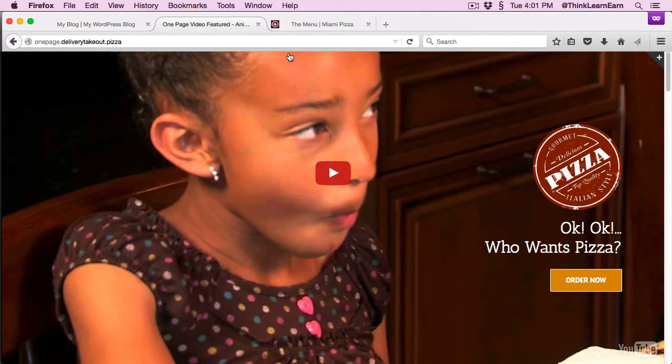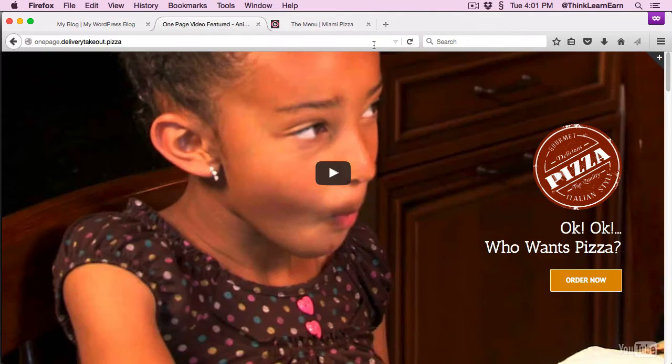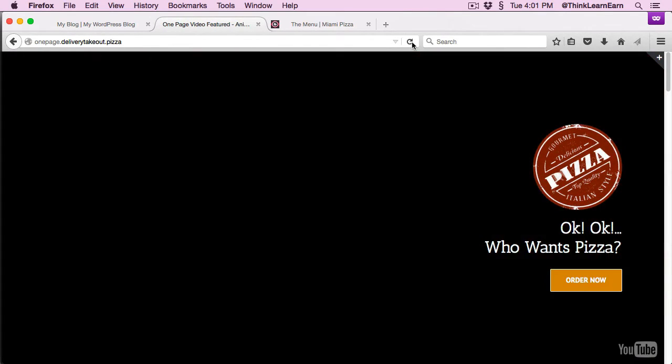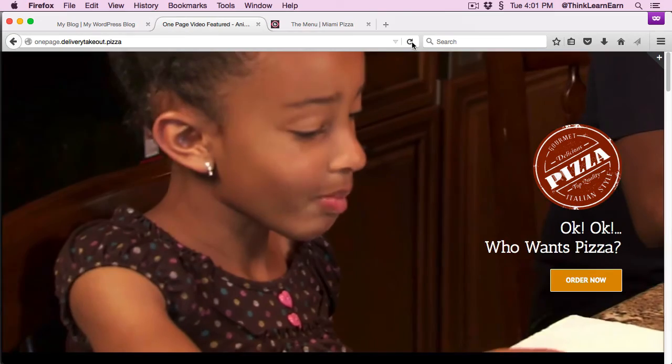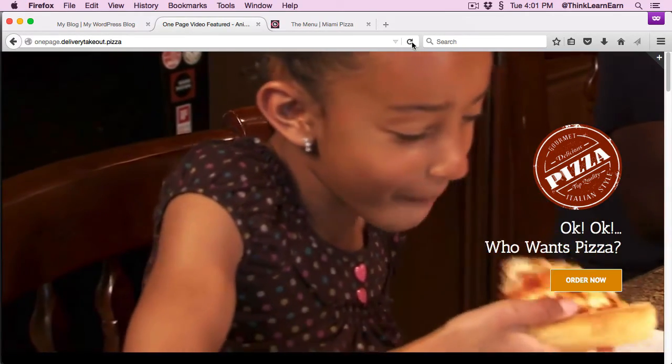Let me share with you the experience. We're going to go from this type of website to this type of website in a matter of minutes. If I click right here, let me just play this video again. It's a very engaging, fast-loading video, one step at a time. Okay, so that doesn't draw people in.